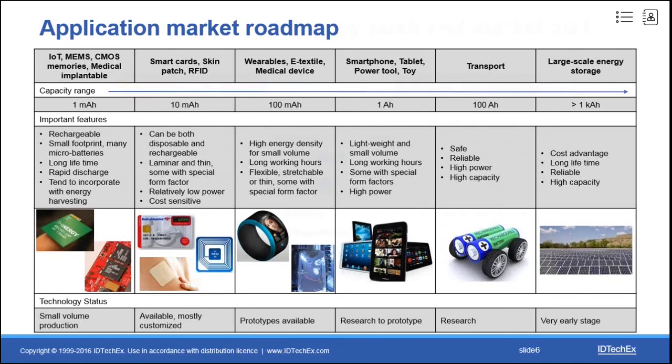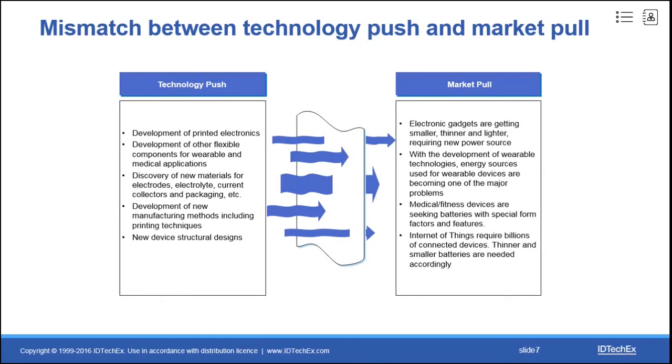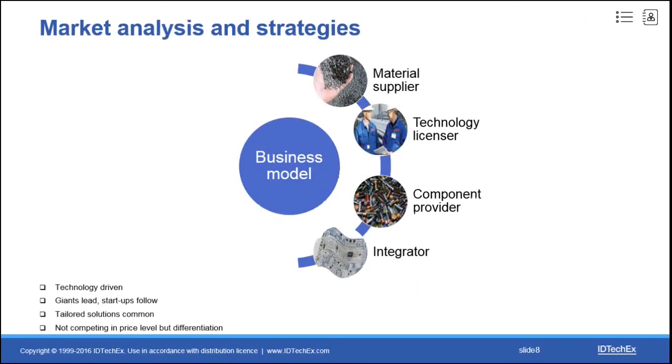From this brief introduction of applications, we can find there are lots of technology pushes due to the development of printed electronics, IoT, wearable technologies, new material discovery, new manufacturing methods, and new device structure designs. However, they must be filtered to fill the market demand. Right now there is a mismatch between technology push and market pull, and successfully bridging that gap is the key to commercialization. There are many material suppliers, technology licensors, and a few companies working on component manufacturing, with many collaborating with others or acting as an integrator.